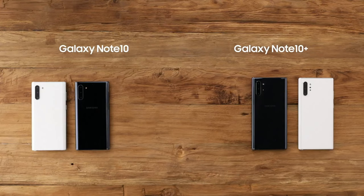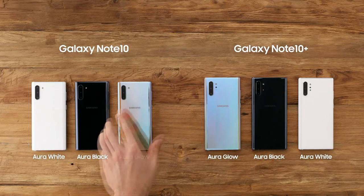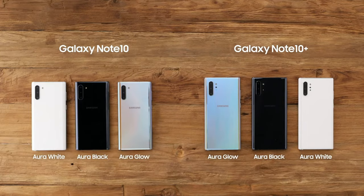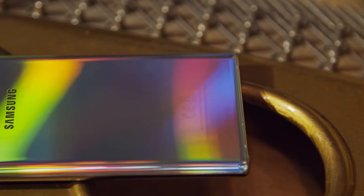The Note lineup comes in four new colors: Aura Glow, Aura Black, Aura White — which is a Note 10 Plus exclusive — and Aura Pink, which is a Note 10 exclusive. Aura Glow is our favorite, and even a slight tilt or change in angle changes the color of the surface dramatically.